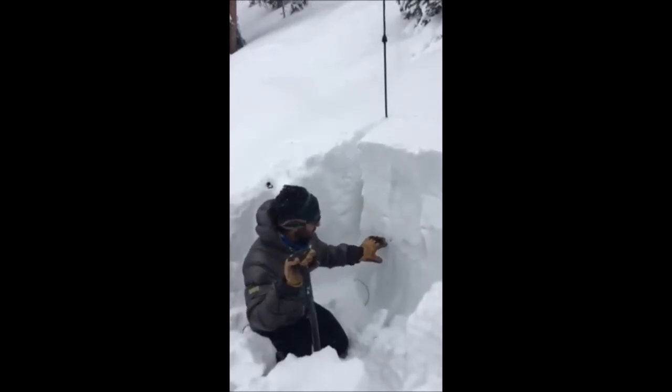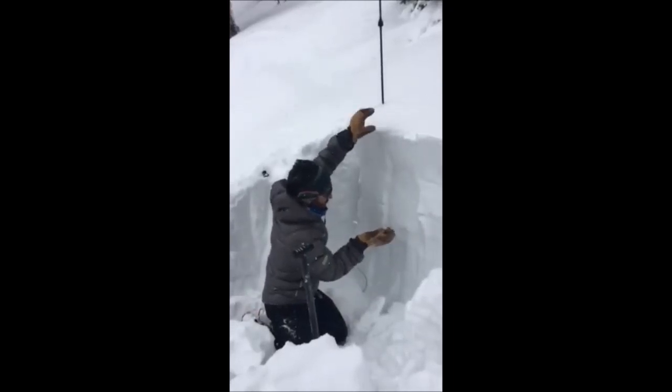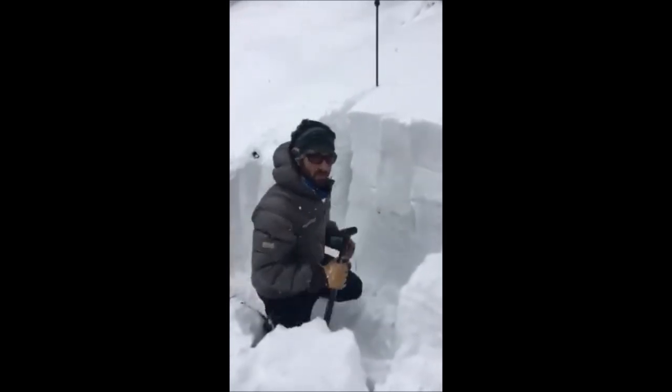The second and third dust layers — you can see there's kind of a transition between storm snow from the last month and then the faceted snow from early on in the season.